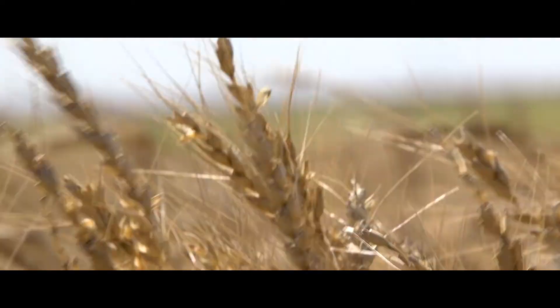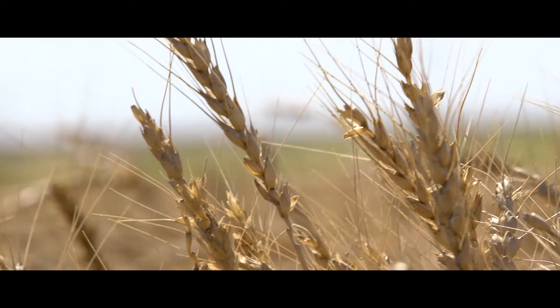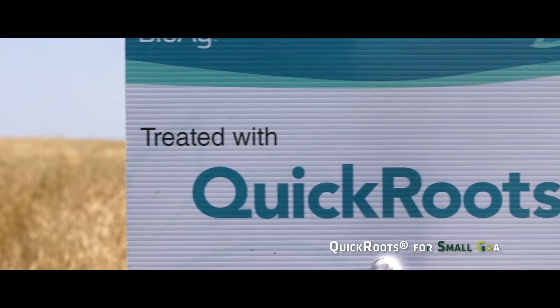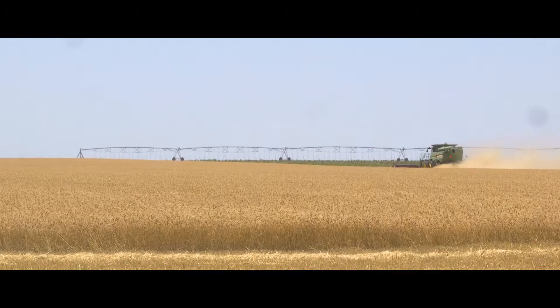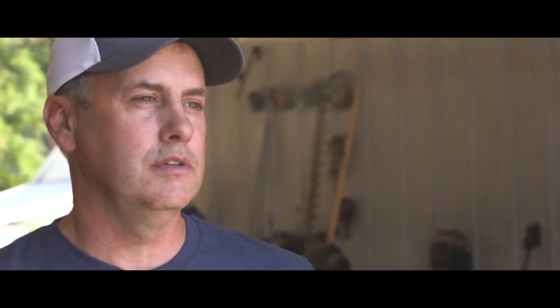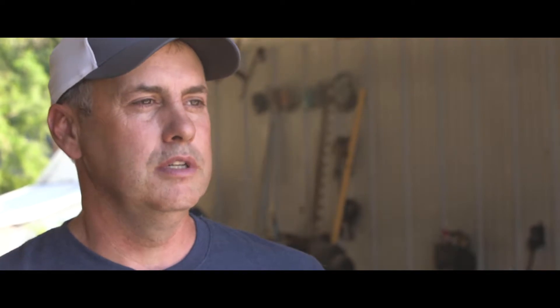We like to do the trials on our own farm so we can see the results of products such as Quick Roots in our own operation, in our soil, with our farming practices. Because somebody else can come to us and say it has a yield advantage, and maybe it does in another area or another farming practice, but in ours it doesn't. If we do the research on our farm, we know what it does for us.